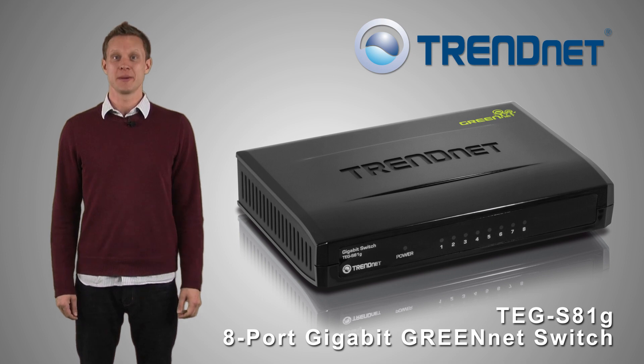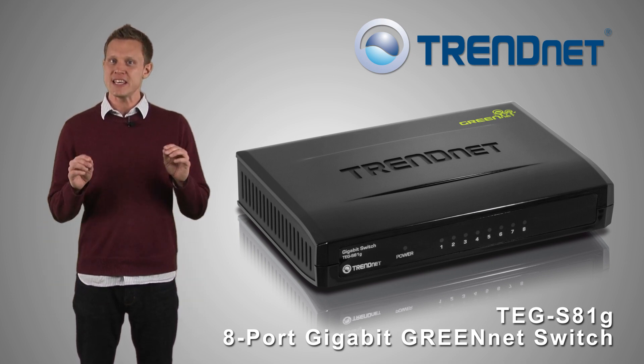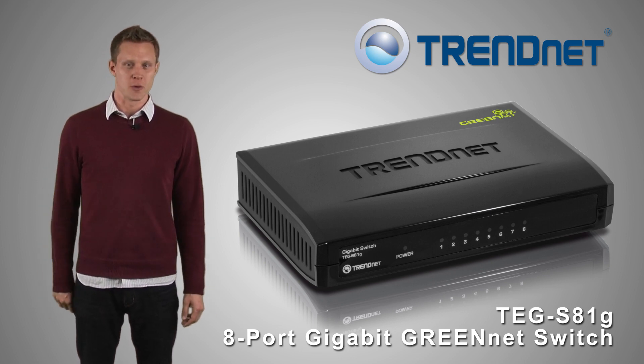TRENDnet switches are known for their reliability and performance, and our 8-port Gigabit GreenNet Switch, model TEG-S81G, is no exception to the rule.